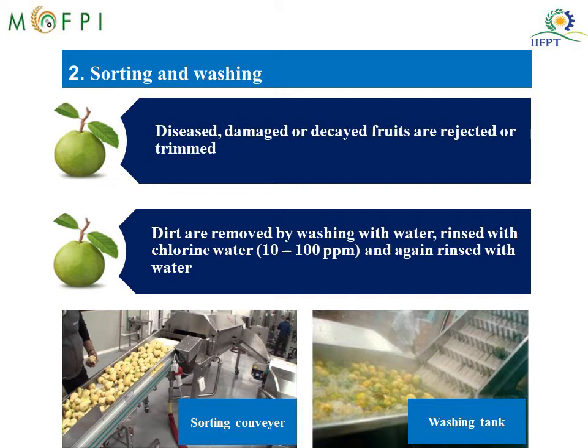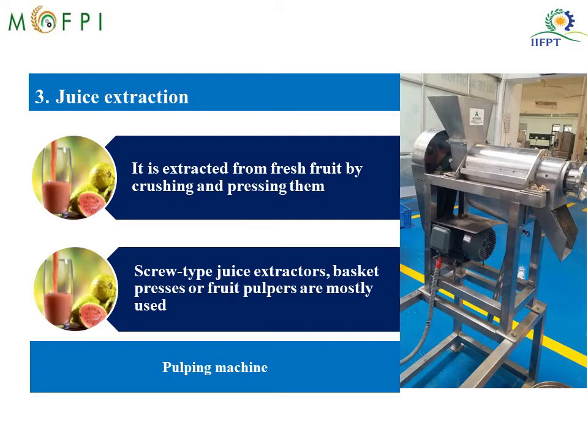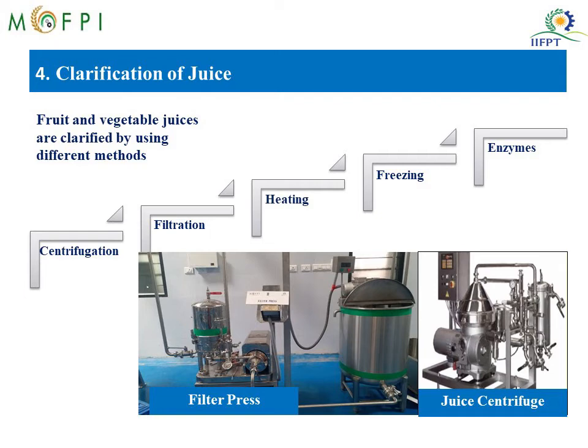After sorting and washing, the juice is extracted using the pulper — you can see the screw-type pulper in the image. Basket presses or fruit pulpers are also mostly used for extracting juice from the fruits. After juice extraction, clarification is done, where unwanted materials like suspended solids, pectins and some fruit particles are removed. Techniques used include centrifugation, filtration, heating, freezing and usage of enzymes. In the picture below you can see the filter press and centrifuge.